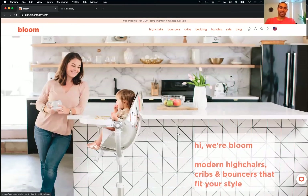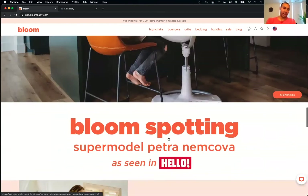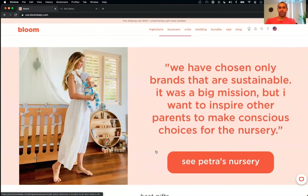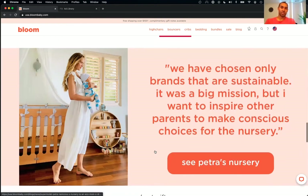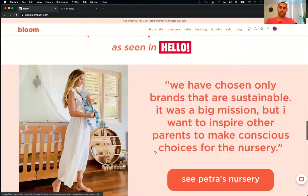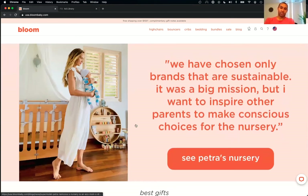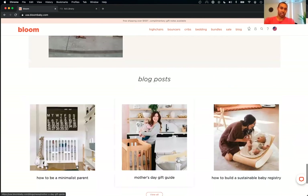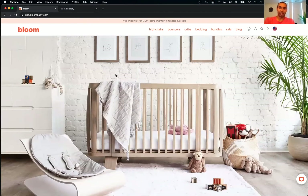Quick question — I love the quote they chose highlighting sustainability. But this is the first time we're hearing that it's sustainable. Once we get into the products, I couldn't find anything else about it. Is there maybe another way they could get the word out about the sustainability aspect?